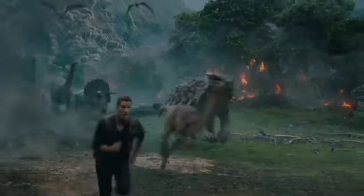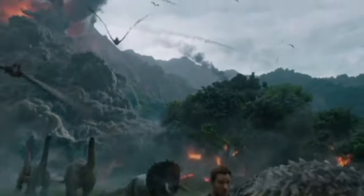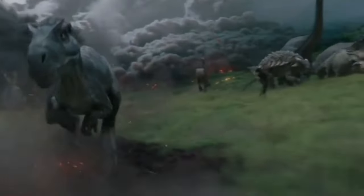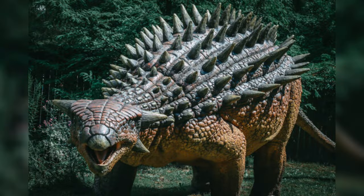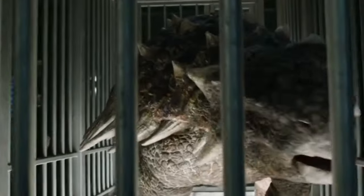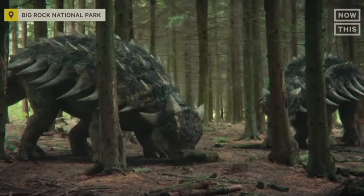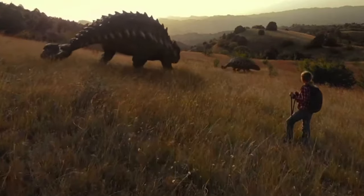Ankylosaurus was not a very fast dinosaur and could probably only run at speeds of around 6 to 7 miles per hour. It was not the only armored dinosaur of its time and was part of a group of dinosaurs called Ankylosauria, that included other heavily armored dinosaurs like Euoplocephalus and Ankylosaurus.